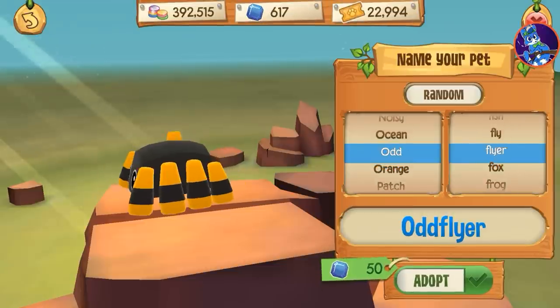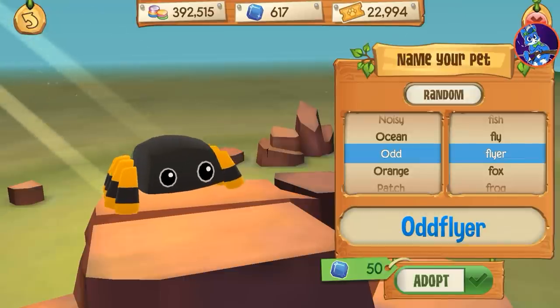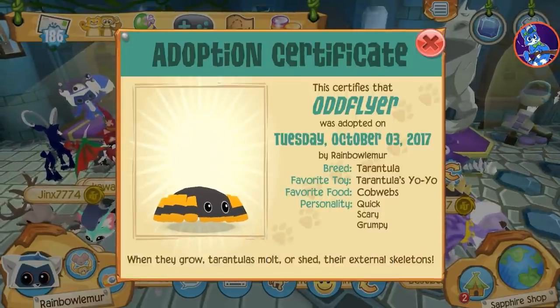He looks like a bee with legs. They have 8 legs, that's right. Odd Flyer — yeah, let's go ahead and name him that. Let's see here. Odd Flyer was adopted on Tuesday, October 3rd, 2017.